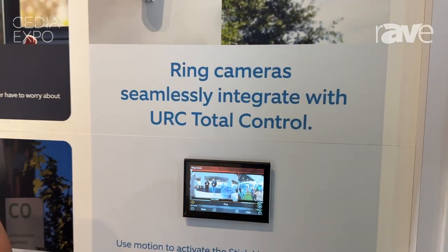To learn more about this integration or our Stick Up Cam, go visit our website at ring.com.